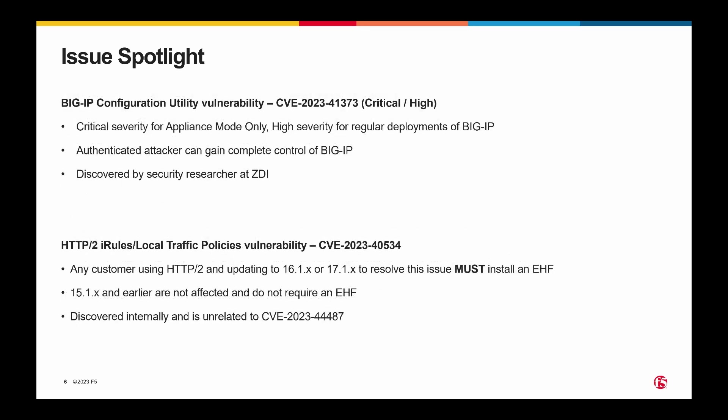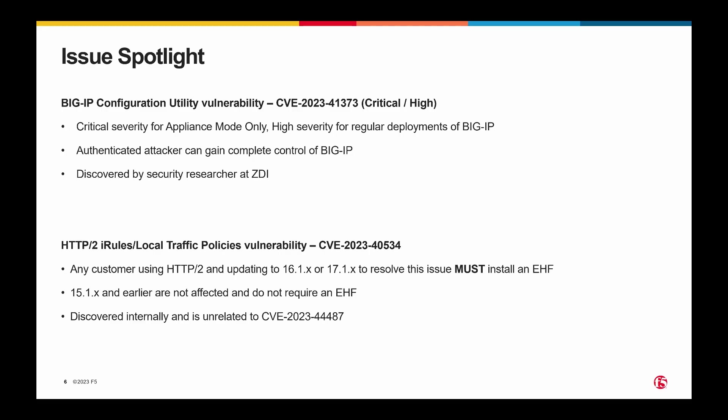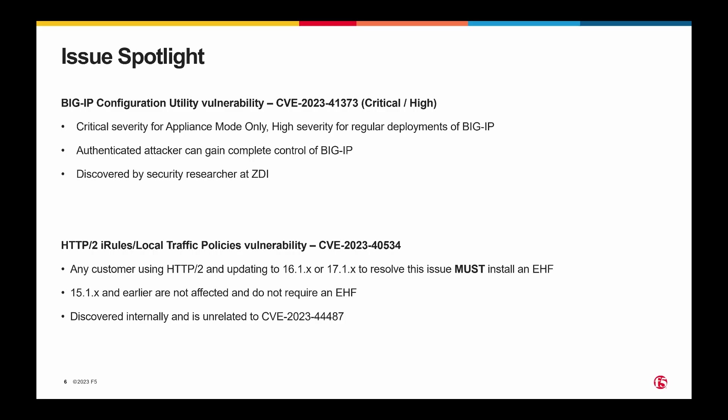I noted earlier that you would need an engineering hotfix if you were going to 16.1 or 17.1. It is to resolve another issue with HTTP/2 that is specific to HTTP/2 when you are also using iRules or local traffic policies. It was discovered internally, is unrelated to Cloudflare's research, and unrelated to CVE-2023-44487. Versions 15.1 and earlier are not affected at all — you don't require an engineering hotfix, nor do you need to upgrade to any specific version of 15.1 to resolve that CVE.